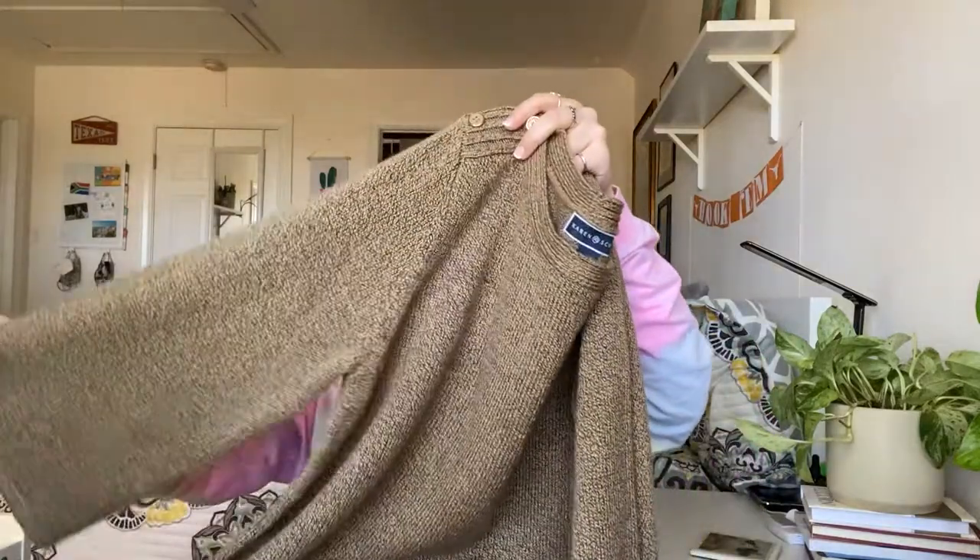The last thing in this bag is a Karen Scott piece — I picked it up for style. It's got really cute shoulder buttons, large sleeves, a long-line silhouette, and a nice heavy cotton. This is another one that looks like it was hardly ever worn — no fuzz, no pilling at all. It's a size extra large.